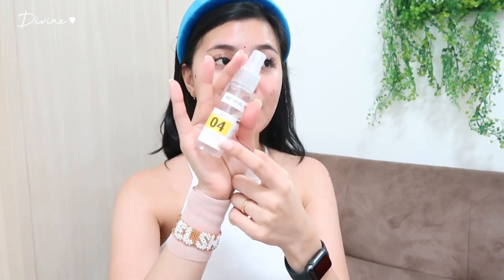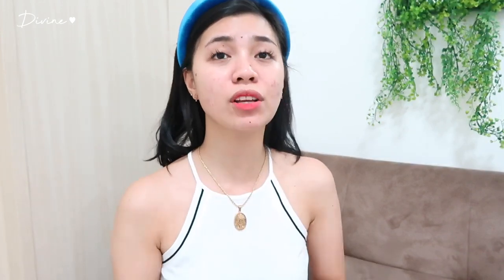Medyo maingay lang guys dahil nag-air con tayo na maingay, at parang may nagpapatugtog sa kapila. So first, mag-spray ako ng mist. This one is the mattifying mist from Lux Organics. Tin-transfer ko lang dito sa bottle na to kasi miwan ko sa Korea — masyadong malaki yung original. Itong spray bottle na to, mas fine siya kesa doon sa bottle ng Lux Organics.